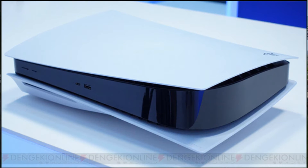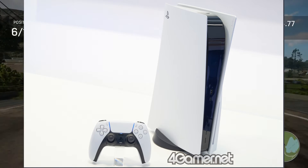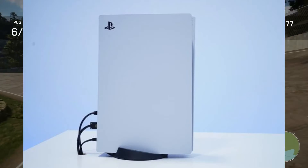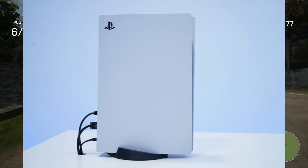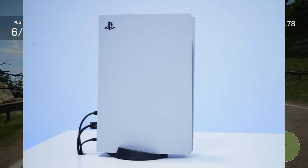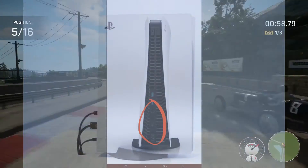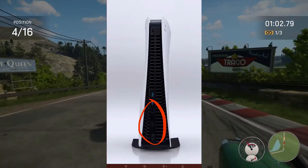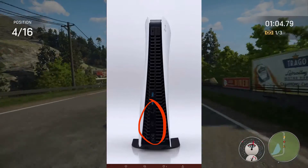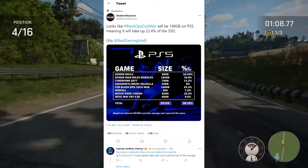At first look, PS5 images surfaced online. You can see all the lovely ports and cables attached to the shiny PS5 — it is a beauty. We see two USB 3.1 ports, a USB-C, and USB 2 ports.